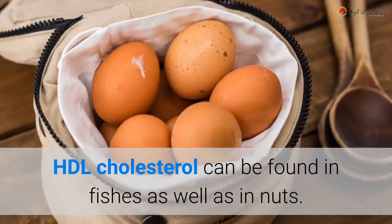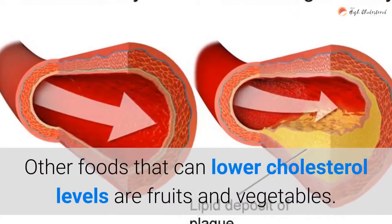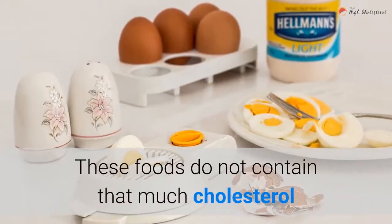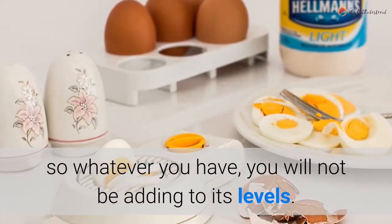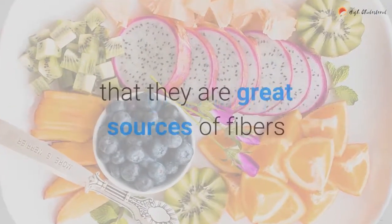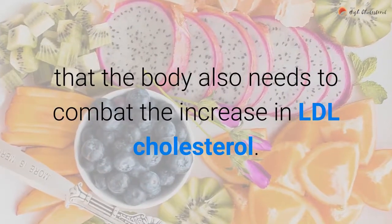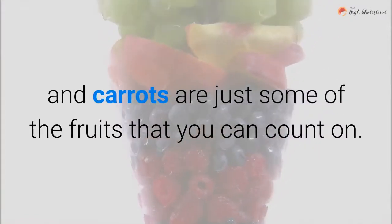HDL cholesterol can be found in fish as well as in nuts. Other foods that can lower cholesterol levels are fruits and vegetables. These foods do not contain that much cholesterol, so whatever you have, you will not be adding to its levels. Another great thing about veggies and fruits is that they are great sources of fiber that the body also needs to combat the increase in LDL cholesterol. Berries, citrus fruits, and carrots are just some of the fruits you can count on.